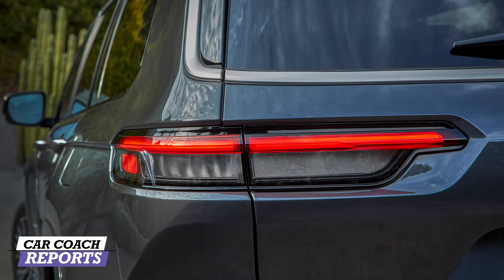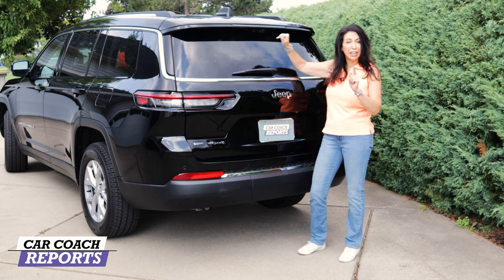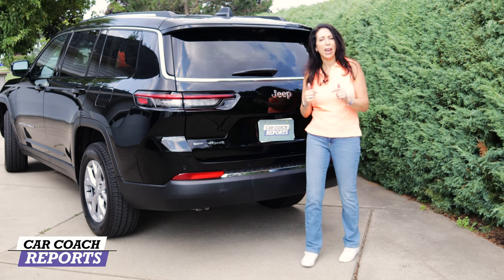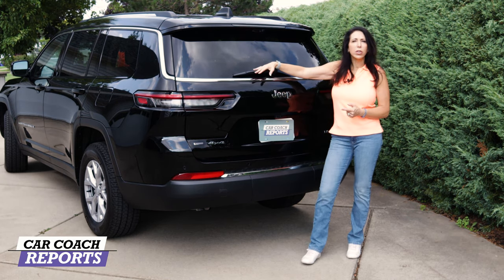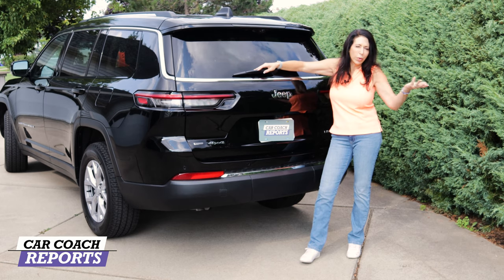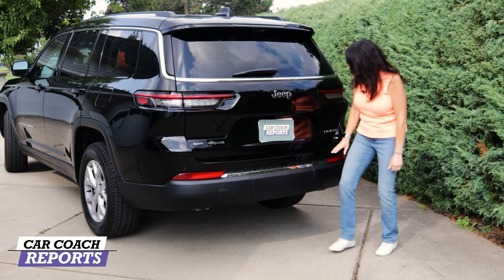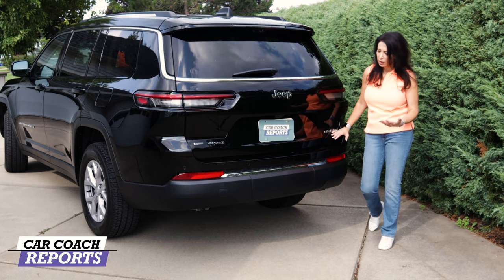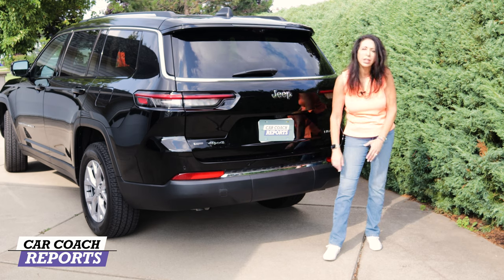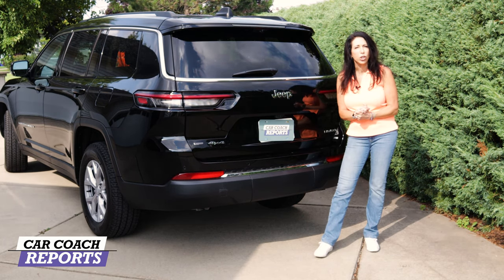Around the back, LED taillights and an upper wing feature a backup camera with a squirter to keep it clean — a feature shared only with the Explorer on certain trim levels. The rear wiper is positioned low; ideally it would be tucked up higher for better protection. The 'L' badge confirms three-row four-by-four status, and the trim level is also listed. A hidden trailer hitch is concealed behind a clean cover. Overall, design earns a nine.